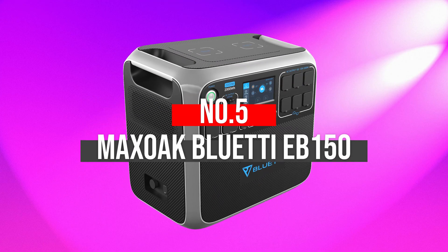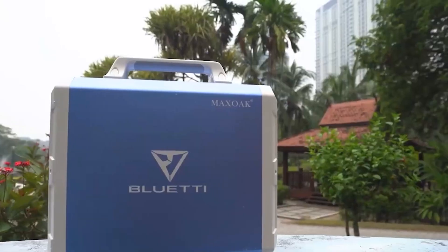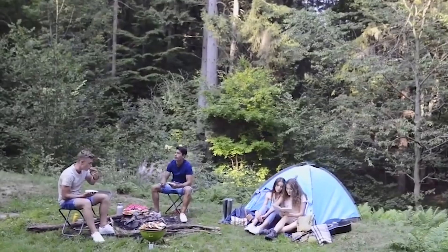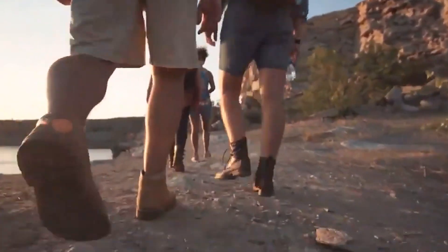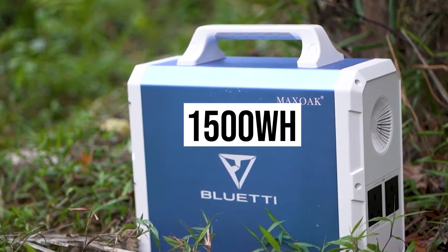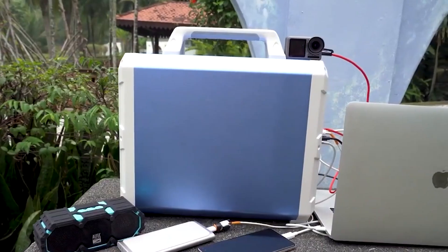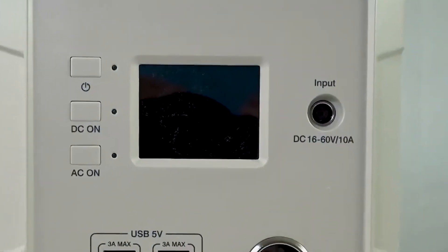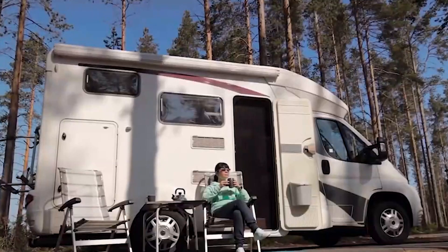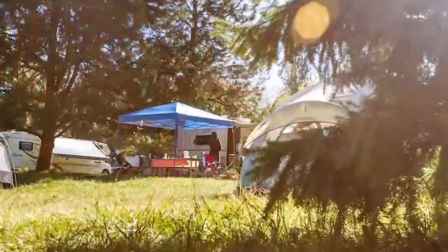Number 5: MaxHawk Blue Eddy EB150. The MaxHawk portable power station is an excellent choice to help you get a fantastic experience during your outdoor adventures. With a robust 1500 watt-hour power storage and a massive AC inverter of 1000 watts, this portable power station is mainly designed for high-powered devices like hair dryers, blenders, and drills. It meets different power needs and is used widely for outdoor activities and home use.